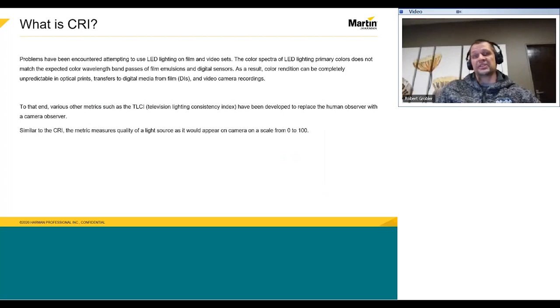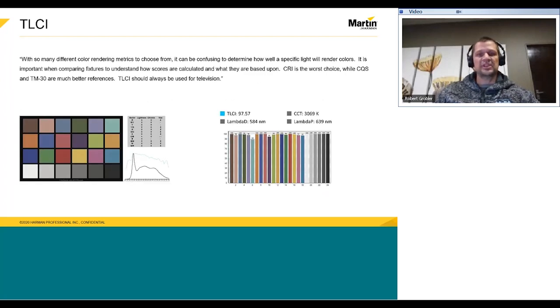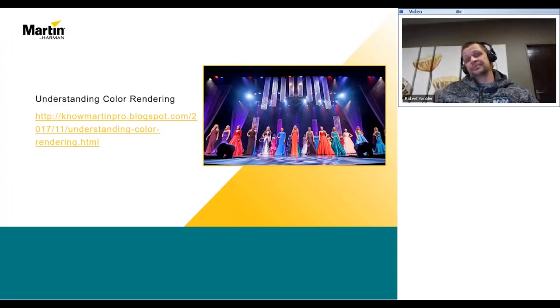In Brad's blog, he also talks about TLCI. With so many different color rendering metrics to choose from, it can be confusing to determine how well a specific light will render colors. It is important when comparing fixtures to understand how scores are calculated and what they are based upon. CRI is the worst choice, while CQS and TM-30 are much better references. TLCI should always be used for television. Please do yourself a favor and go check out the blog — it's a great read.